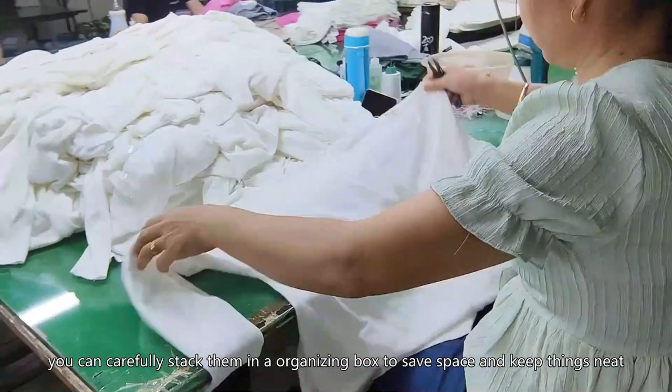Women find the sweaters they need in neat closets. This way, every time you open your closet you can easily find the sweater you want, without having to spend time and effort rummaging through it.